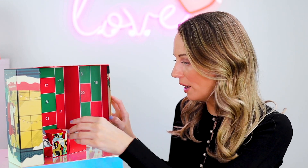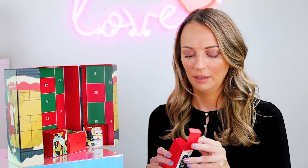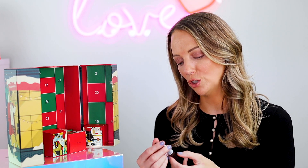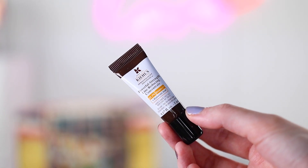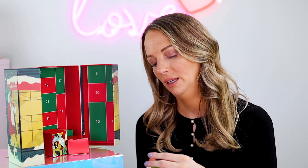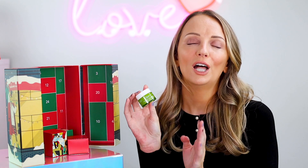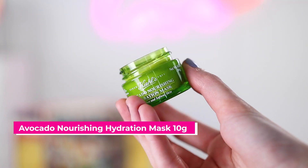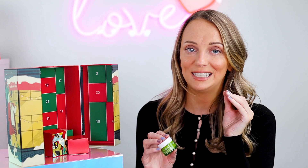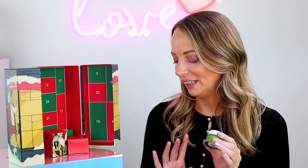Number nineteen is the Powerful Line Reducing Concentrate — really good. It's got 12.5% Vitamin C and hyaluronic acid, and there's also the eye cream version of that. Number twenty is the Avocado Nourishing Hydration Mask — I love this so much. It's so hydrating and a nice little pamper treat. It literally does feel like avocado on your face — same texture — and I really like it a lot.